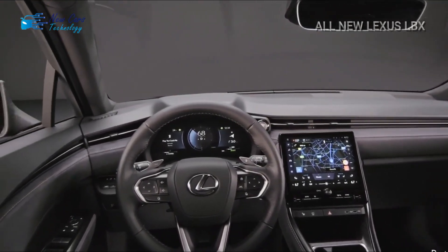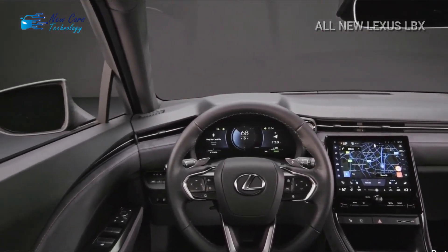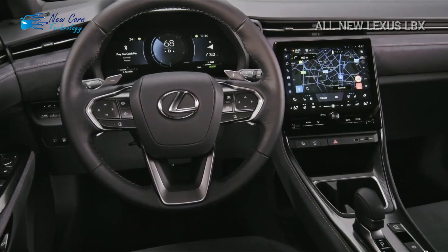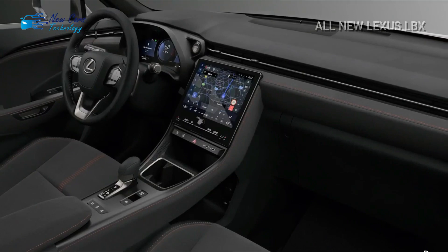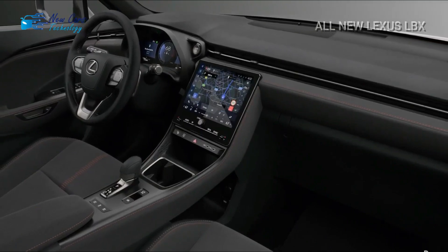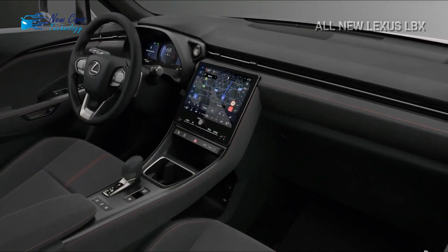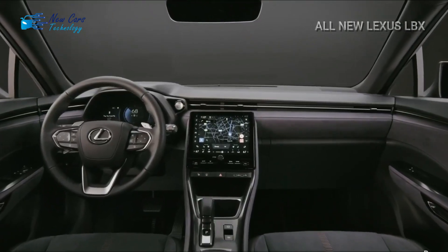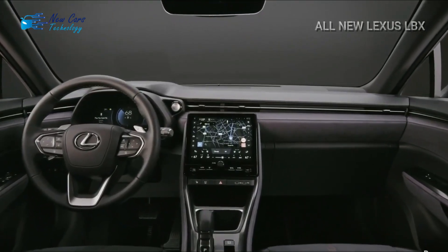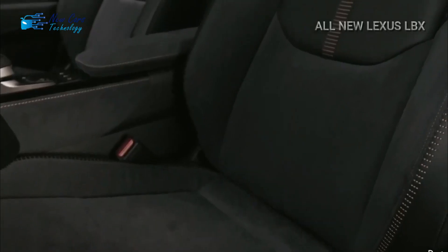The LBX welcomes you inside with a 12.3-inch fully digital instrument cluster, a 9.8-inch touchscreen, and an optional head-up display. Both Apple CarPlay and Android Auto are supported by the infotainment system, however only the former provides wireless connectivity. Mark Levinson has partnered with Lexus once more, providing a 13-speaker system with subwoofer.